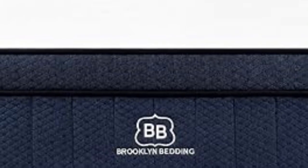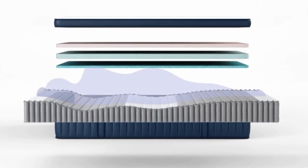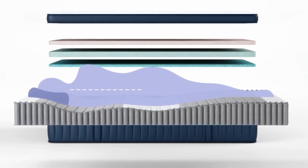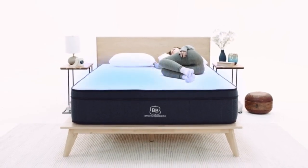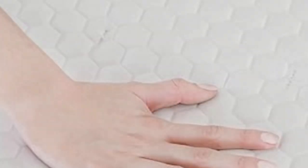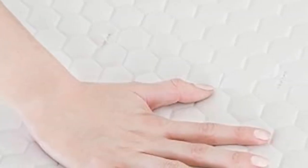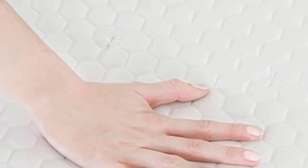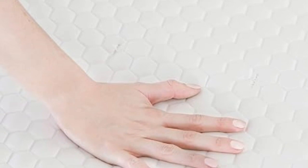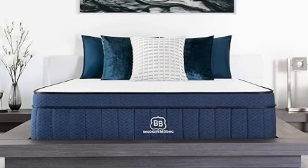The foam layers do a good job of dissipating heat and helping the mattress sleep cool, even with two bodies in the bed. The Signature Hybrid also has a layer of supportive coils at the bottom that give it bounce and responsiveness, making it easy for combo sleepers to change positions. Con: larger body types over 250 pounds may not get the support they need from the Brooklyn Bedding Signature Hybrid.